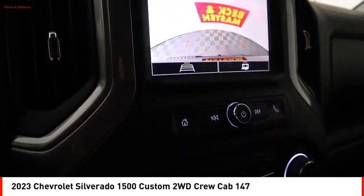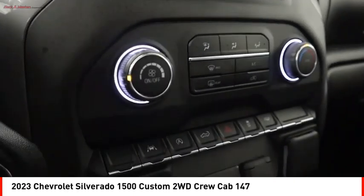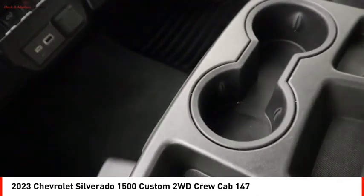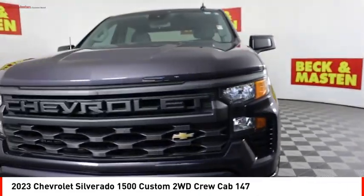Front suspension type: strut. Roll stability control, daytime running lights, rear step bumper. If you like it online, you'll love it in your driveway. Take it for a spin today.